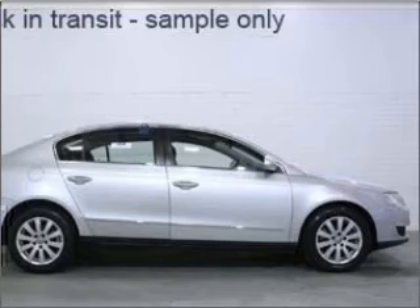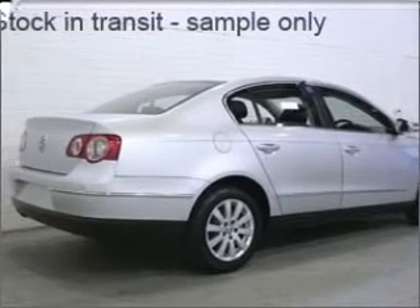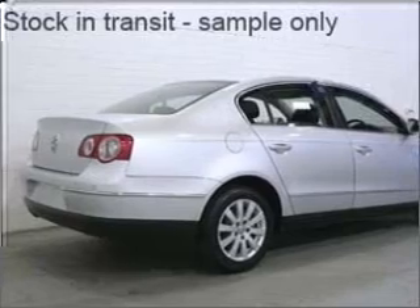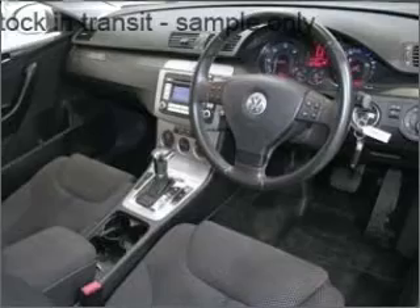Cruise control, central locking, power windows, a CD player, a CD stacker, side airbag, stability control, curtain head airbags, power mirrors. Premium wheels give a more luxurious look.